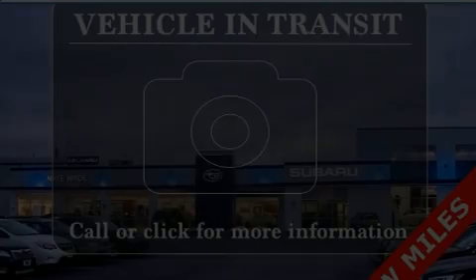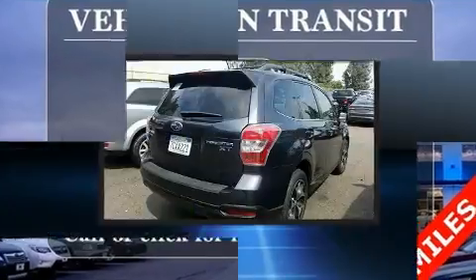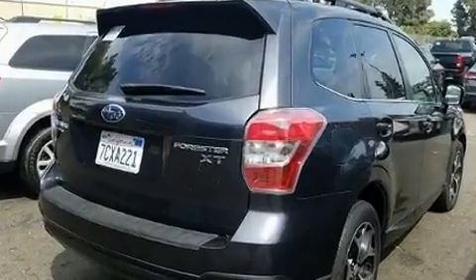Take command of the road in the 2014 Subaru Forester. With less than 40,000 miles on the odometer, this four-door sport utility vehicle prioritizes comfort, safety, and convenience.